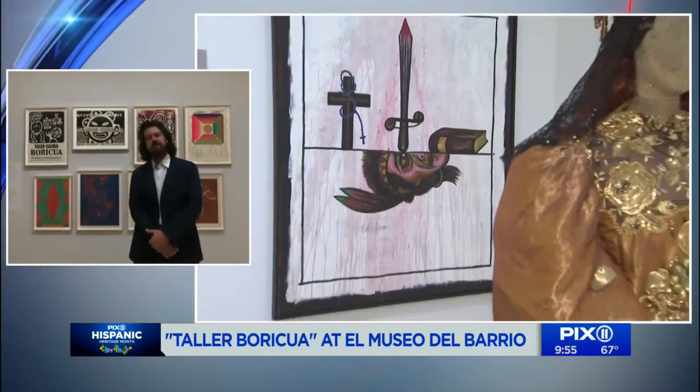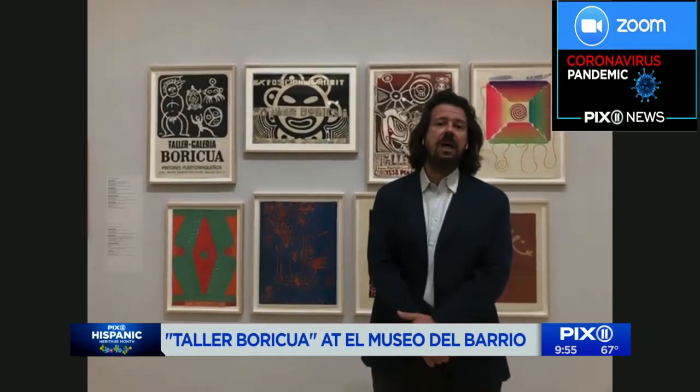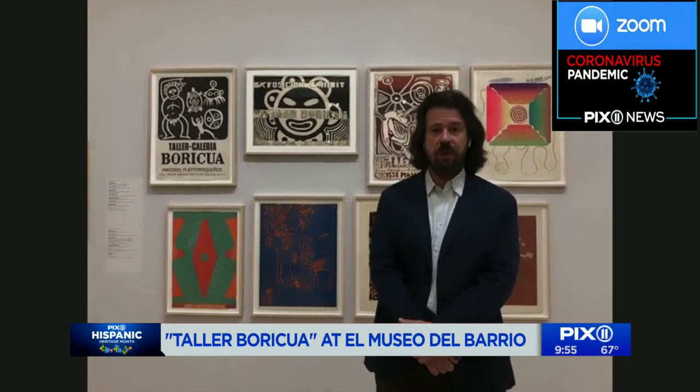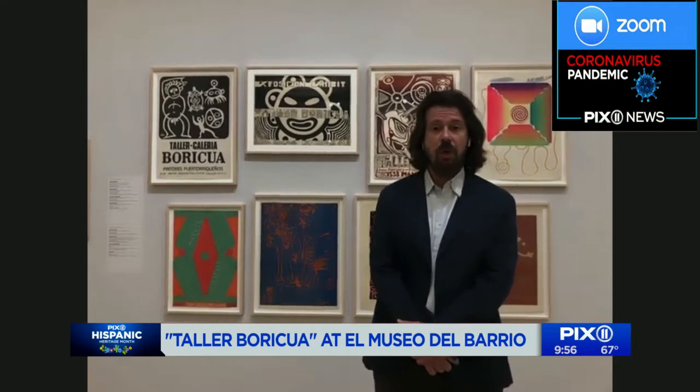Rodrigo, you're the chief curator of Taller Boricua. Could you explain to folks who aren't familiar with the role it plays in the community — what is the Taller Boricua? Taller Boricua is an artist collective, workshop, and alternative space that opened in East Harlem in 1969 and 1970. It has since played a major role in the promotion of Puerto Rican culture and the arts for the community in New York and beyond. It's really a focal point of the New Yorican arts movement, and this show is a deep dive into their contribution, especially in the 70s and early 80s.